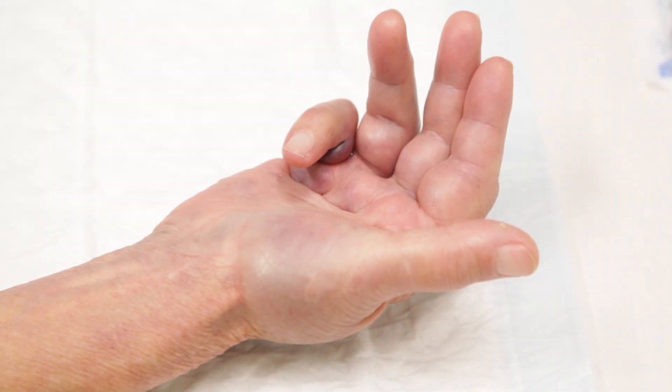Dupuytren's disease is a common benign painless condition. It affects the tissue in the palm of the hand which thickens and can result in contracture of the fingers, mostly the little and ring fingers.